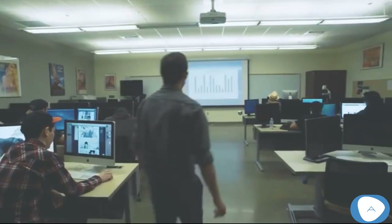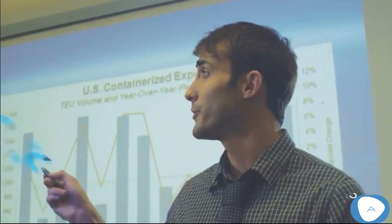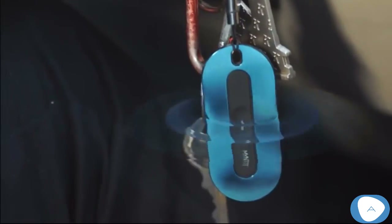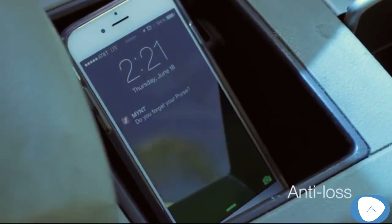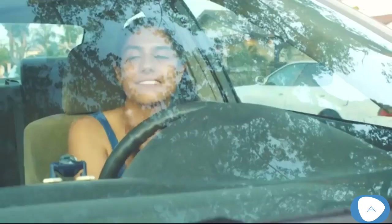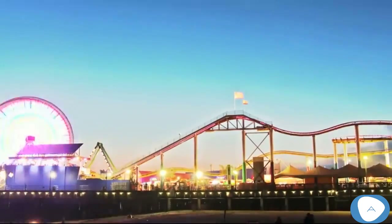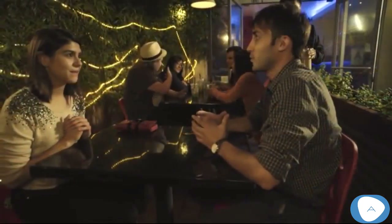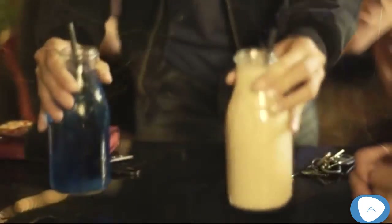Mint is also useful for your work. Need to give a presentation? Use Mint, and you can remote control your slides. Forgot your stuff on the go? Your phone will alert you — oh right, you forgot your purse at home. From day to night, use Mint. This tiny 1/8-inch tracker can be attached to your belongings so you'll have full control.